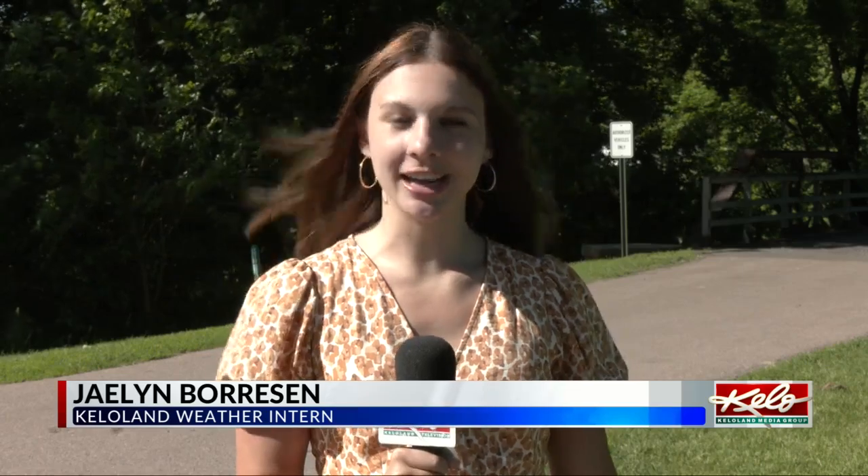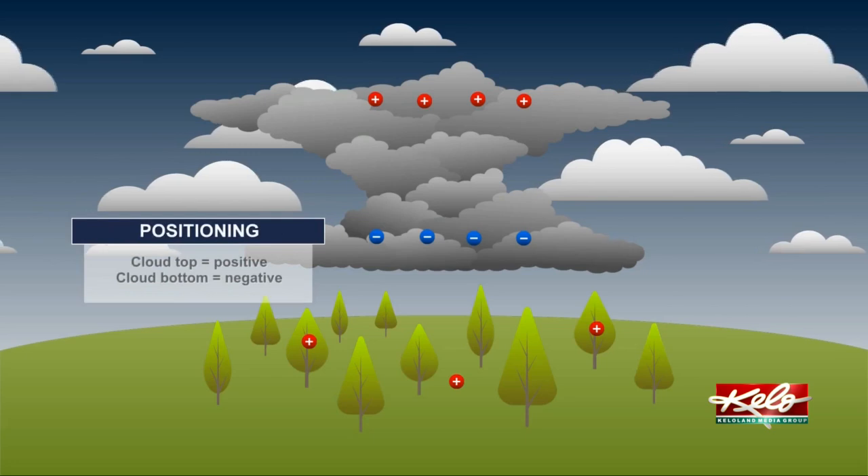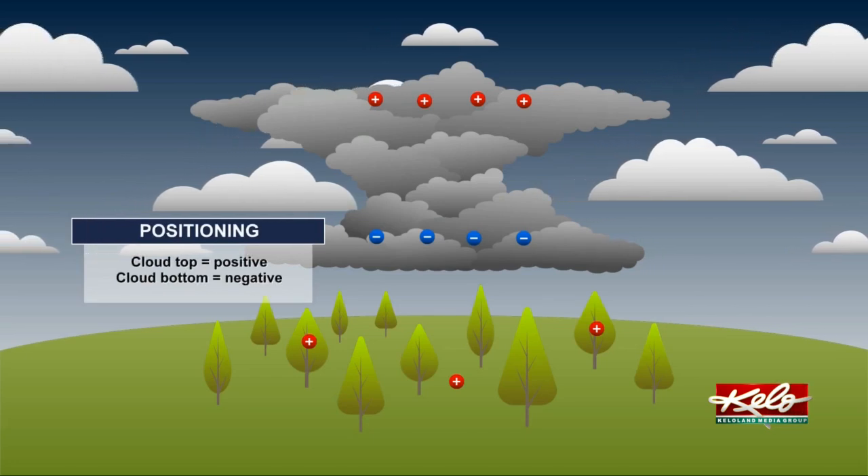It is all in the science. At the beginning stages of lightning, ice particles and water droplets collide together to create charges. From here, the charges will scatter throughout the thunderstorm.